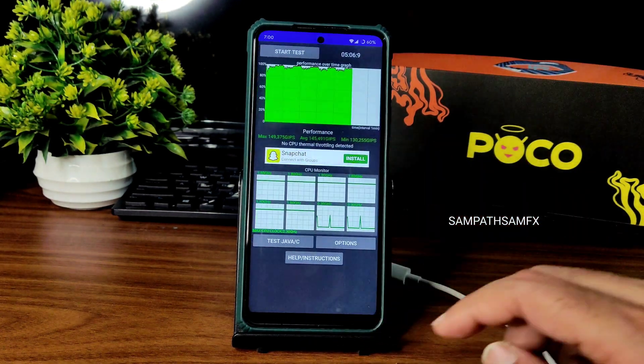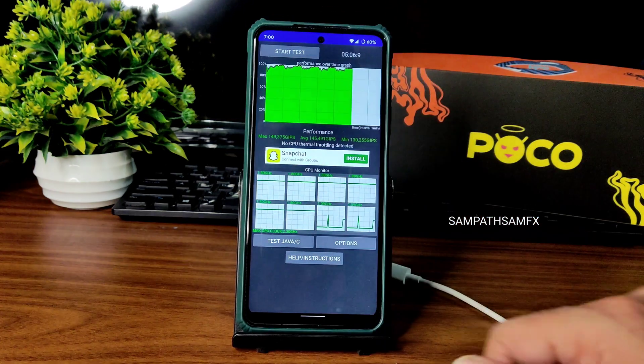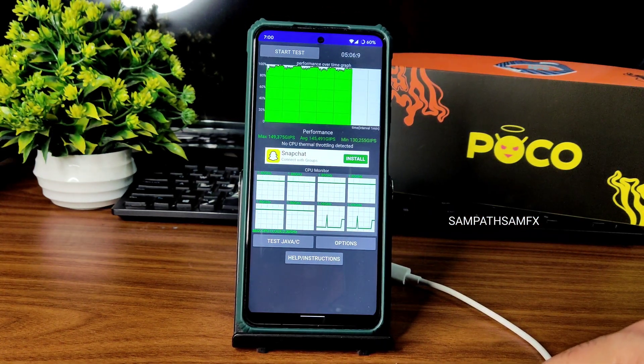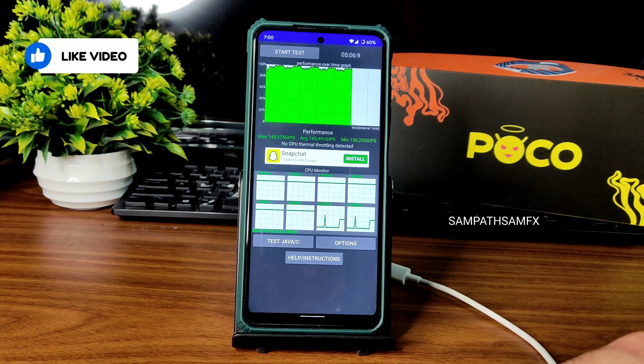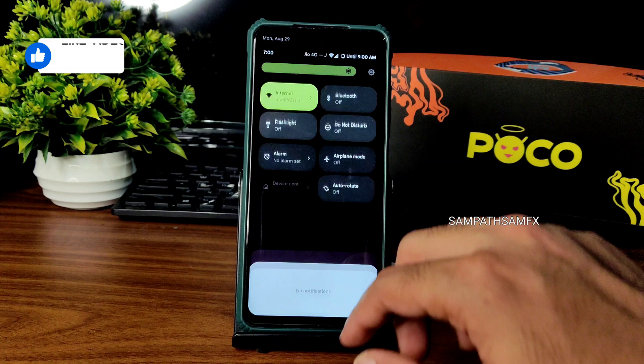I've been running the CPU throttling test for the last five minutes and six seconds. You can see the maximum is 149, average is 145, and minimum is 130. There is no thermal throttling data, which is really good in my opinion.